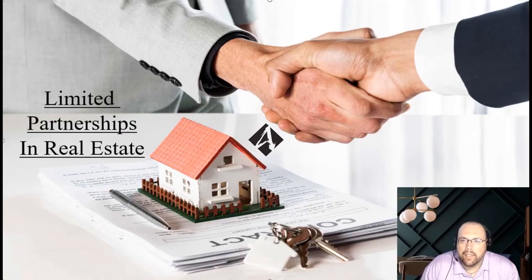Today I want to talk a little bit about the use of limited partnerships in real estate. There are some avenues in which a limited partnership may work for you in real estate, and some specific scenarios where we're actually leaning more towards limited partnerships at this point.